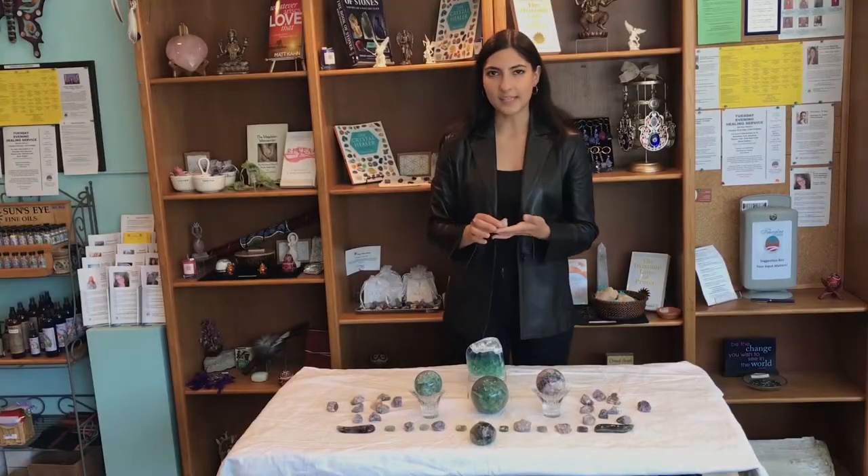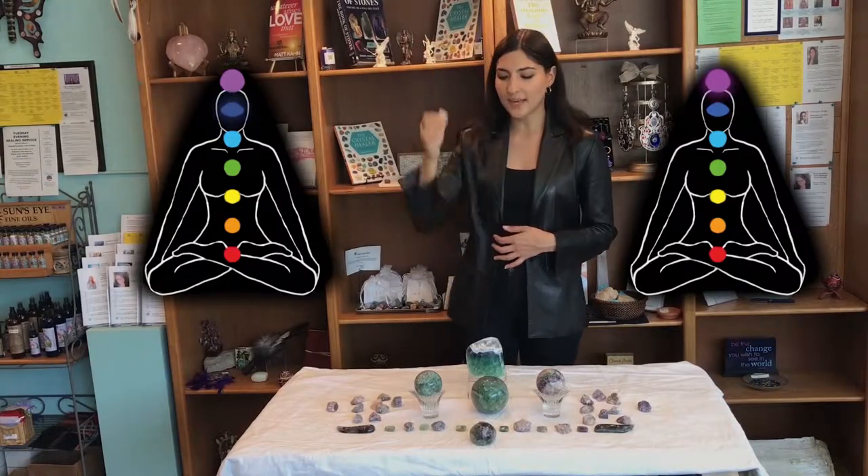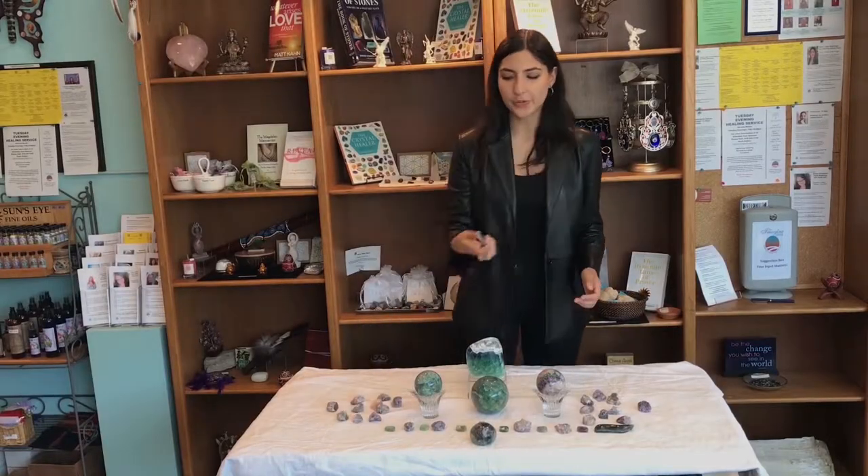Further ways to use fluorite are during meditation. You can grab a piece, put it on your third eye or your crown chakra to meditate and connect to your intuition and divine world for guidance and clarity. You can also use the wands to clear your energy and clear any blockages that you have in any of your seven chakras.